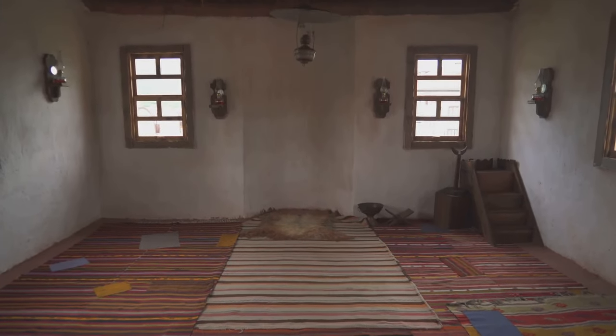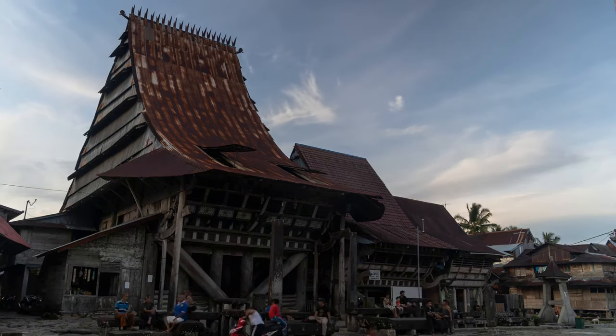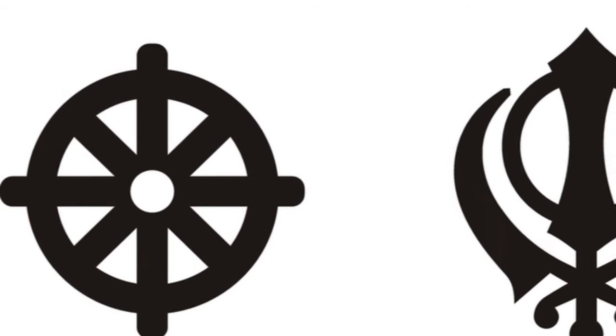The Larabanga Mosque is not just a place of worship; it's a symbol of unity, a testament to religious tolerance and a beacon of diversity. The Larabanga Mosque, standing tall, is a testament to Ghana's religious diversity.